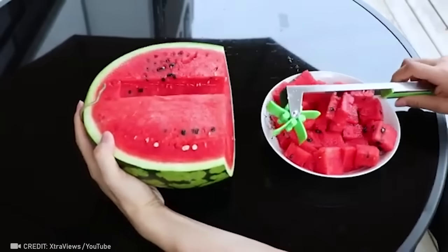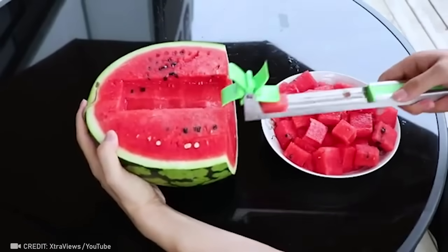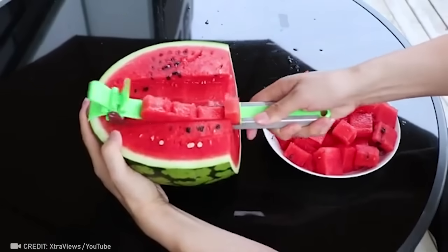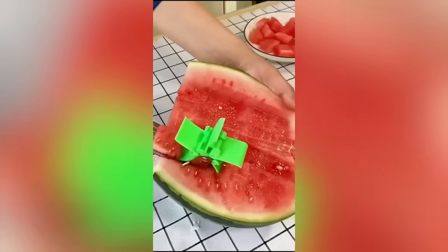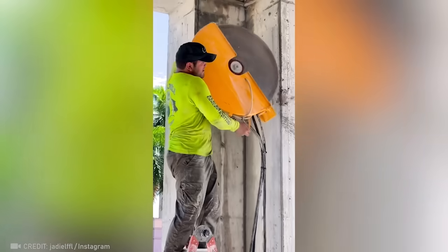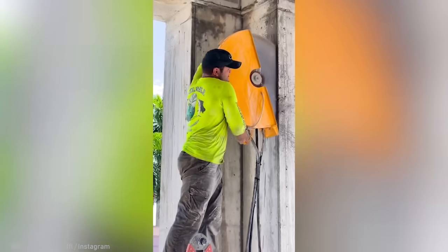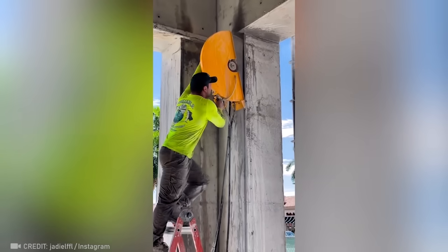Behold the perfect tool for quick and easy slicing! Craving some watermelon right about now? Same here! A true pro can expand the concrete space with a massive saw like this that cuts off the excess with a perfectly straight line.